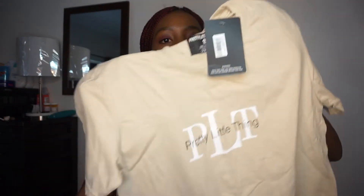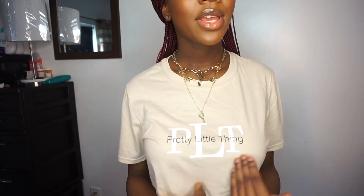The clothing pieces — I only picked up two things. The first one is this PLT t-shirt that says Pretty Little Thing, and of course I got it in a small. This is how the shirt looks on me — super simple, just a t-shirt. It just says Pretty Little Thing with the PLT logo large in white behind it. It looks really, really cute.